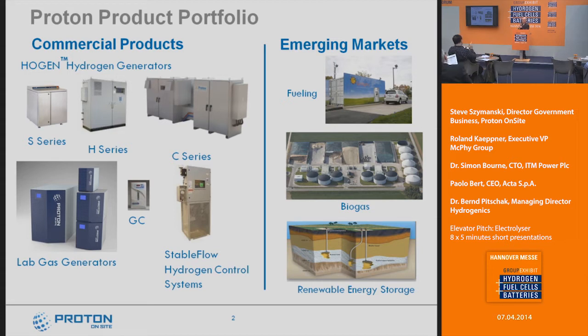In terms of the emerging markets — which is a lot of what we're talking about here this week — it's vehicle fueling, biogas, and renewable energy storage, both power-to-gas and power back to power.